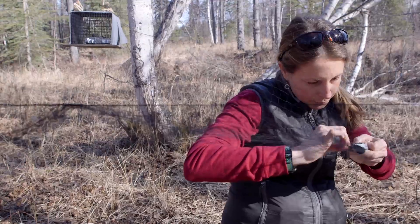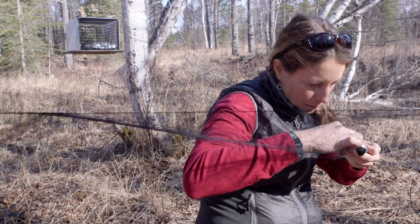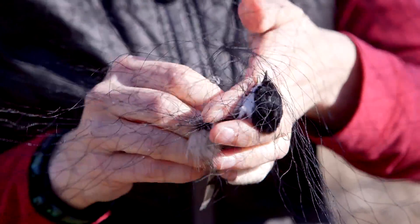I'm Caroline Van Heemert. I work with the USGS Alaska Science Center. I'm a research biologist and do a lot of work related to beak deformities in black-capped chickadees and other resident Alaskan species.